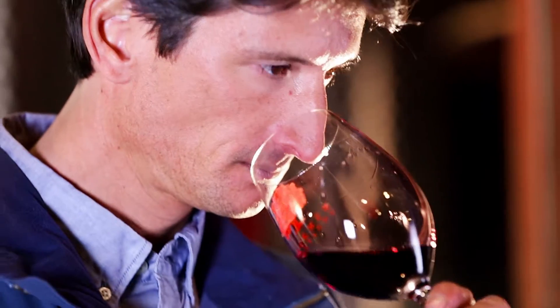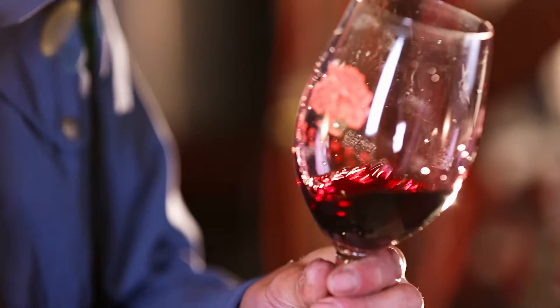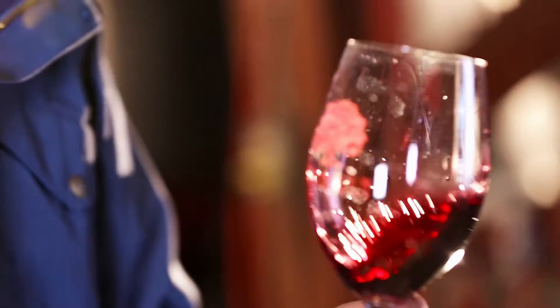This is exciting because normally wine club members don't get this in their shipments. This is a great easy drinking Cabernet. It has great acidity. With this wine you get sage, blackberry jam, herbs of Provence, cranberry, chocolate, and mocha.